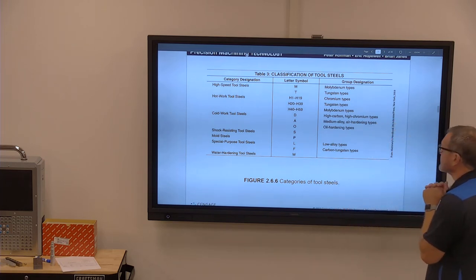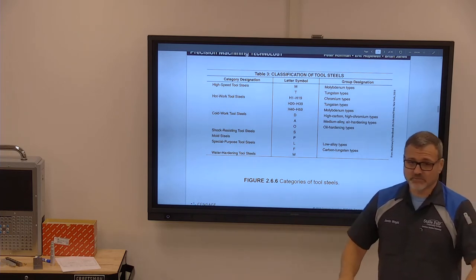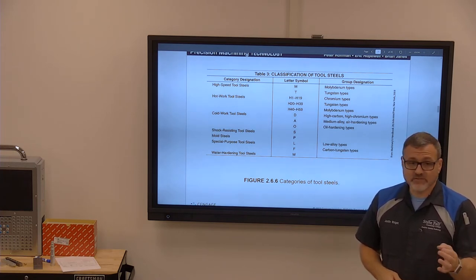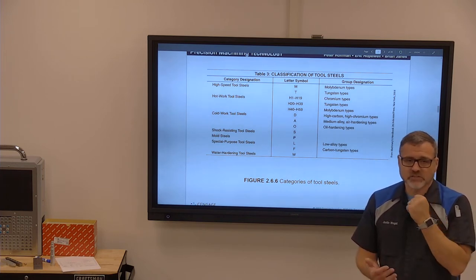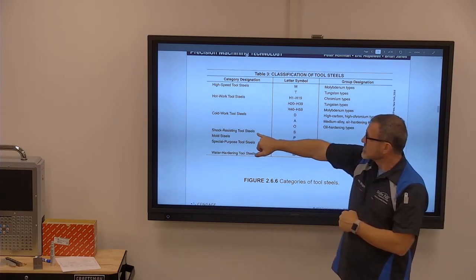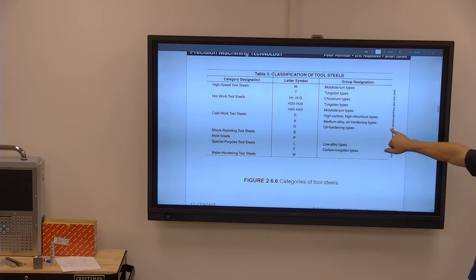Tool steels are your shearing, bending, shaping, forming types of material. 1018 is not that — if you used it in a punch and die setup, it'd punch about five times and be shot. You need something hard, heat treated, and heat treatable. So your cold work steels, hot work steels, high speed steels, and shock resistance steels — S7, D2, A2 — all have a recipe for how they're heat treated and quenched.